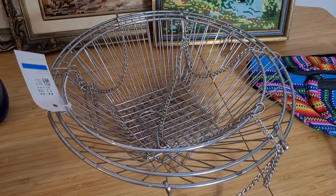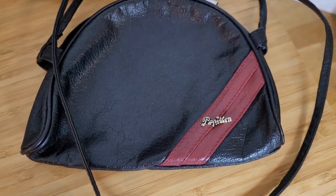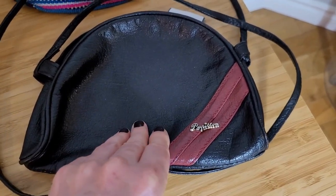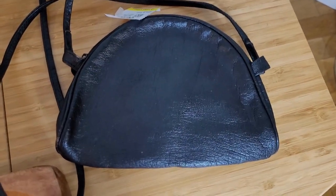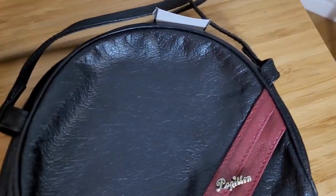This next one isn't home decor, but I was very excited to find it today. It is a vintage Papillon little mini purse. Papillon is a Parisian brand — I was mostly finding purses online when I looked them up and they're quite hard to find. This one is in just perfect condition, with such a cute shape and a really thin shoulder strap. This might be a piece I'll keep for my own collection.